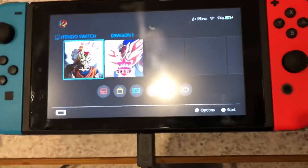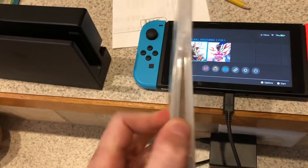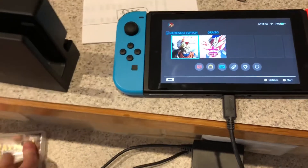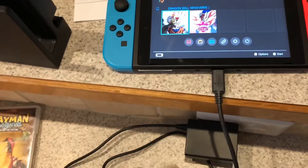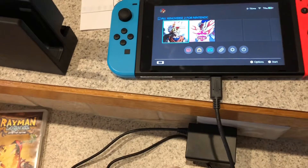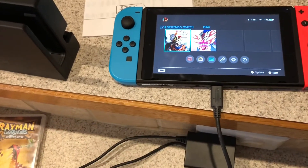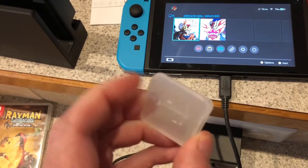It's got the switch, came with Rayman Legends in the case — that's the only one that actually had the case with it. It's got Rayman Legends Definitive Edition, Just Dance 2020, Pokemon Shield, and Dragon Ball Z Xenoverse 2.